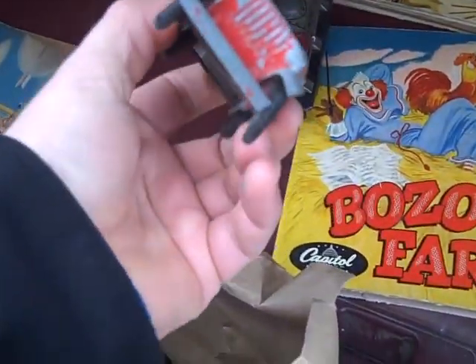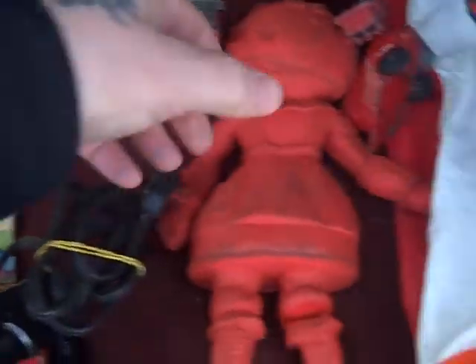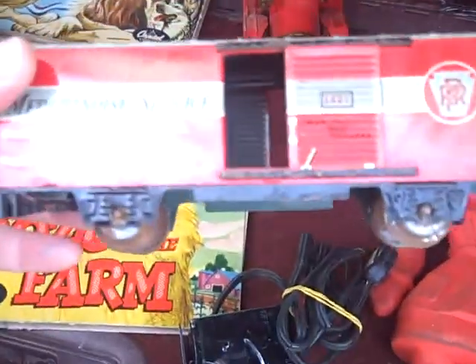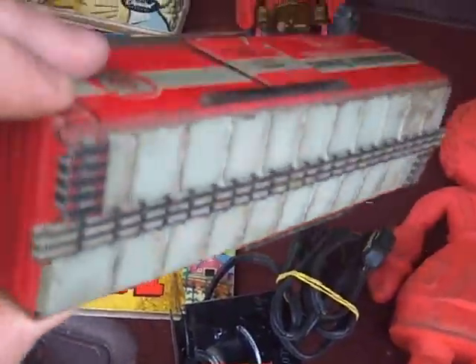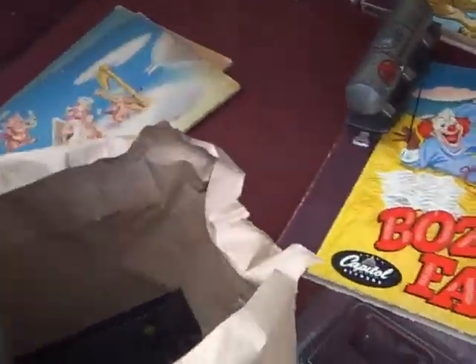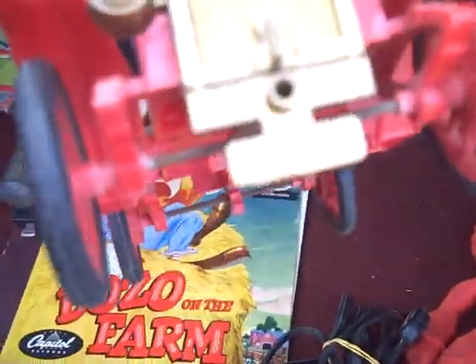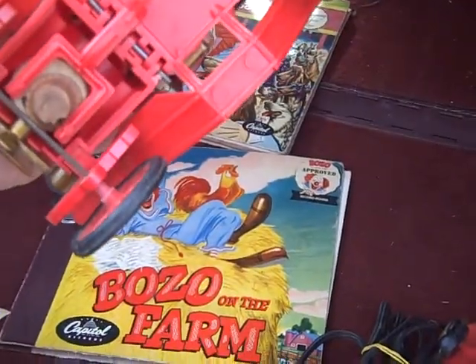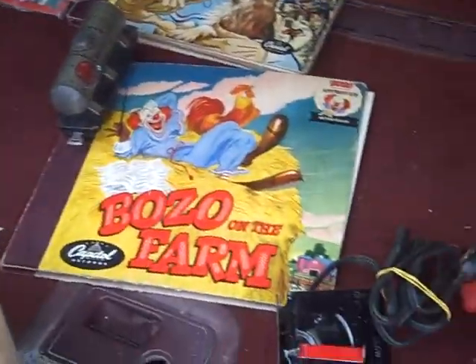Just a Tootsie Toy, it's crushed — good for the flea market for a buck maybe. Another little Tootsie Toy, broken, no good. Fire engine Tootsie Toy, decent. Here's a tin car — it's got rust, it's pitted, but it's got sliding doors and it's not too bad. Maybe we can get something for that. A little Roadster Model A, Model T, plastic, relic condition. Missing pieces but still kind of a cool little piece.